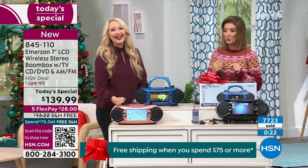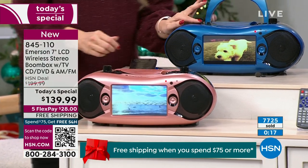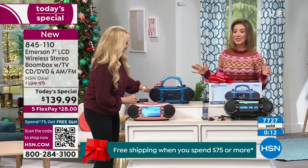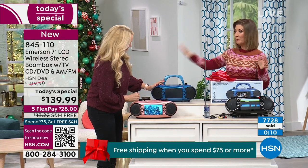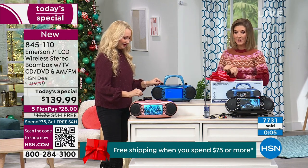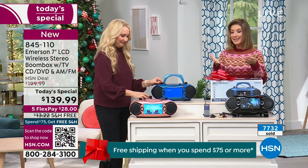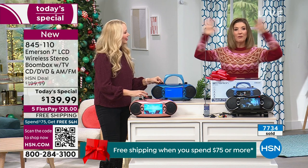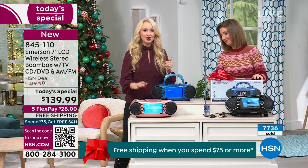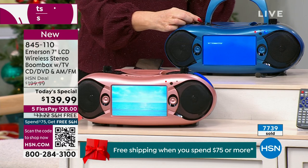I'm going to give you one more minute — one more minute to crank up the tunes and run down all the top features. I've never seen us do anything like this, and Lori, you've been here more than 20 years. We've had portable TVs, Bluetooth speakers, boomboxes that play CDs and radio. We've never had an all-in-one like this, which is what makes it so special. It does everything — you're going to love all the functionality you get from this tiny little compact package.